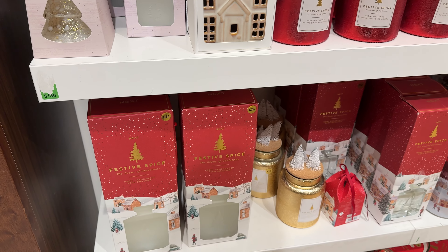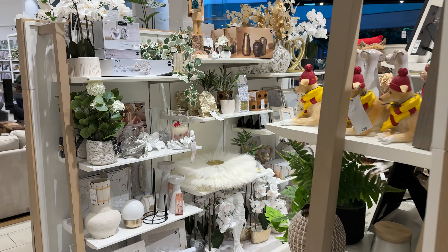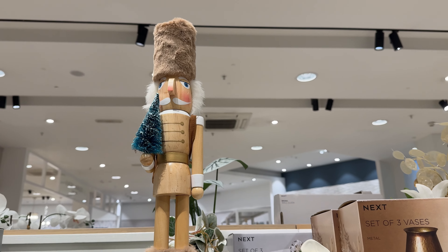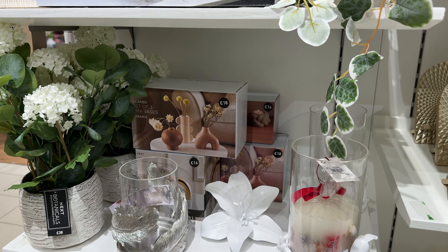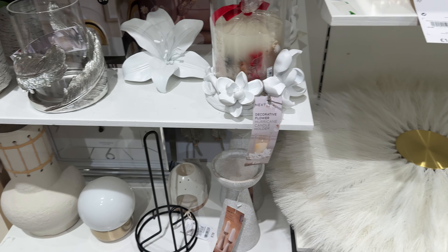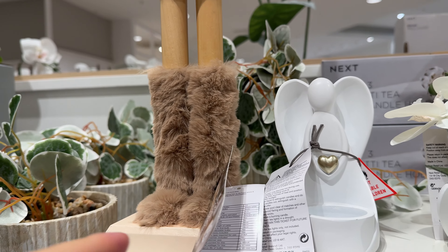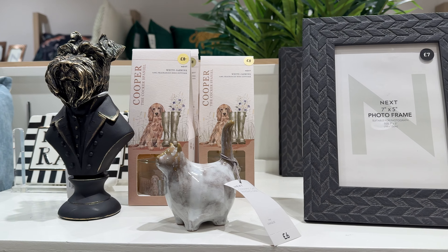Oil burner. The selection is amazing. And also some more home decorations — we saw this already, but they have quite a few pieces and I'm quite sure they are from the permanent collection, so this is not something you need to rush to buy. Next Home is very beautiful.